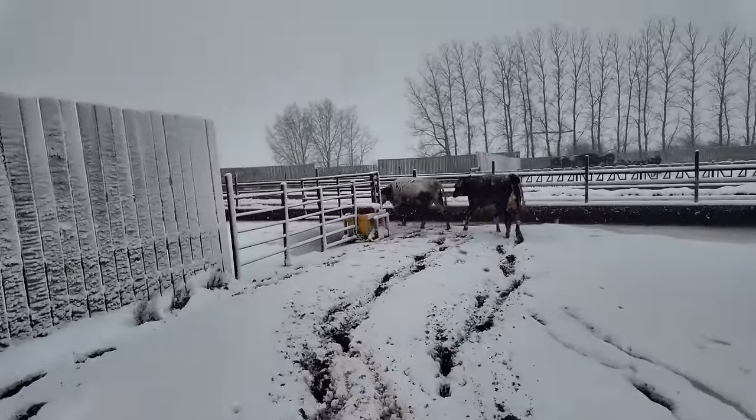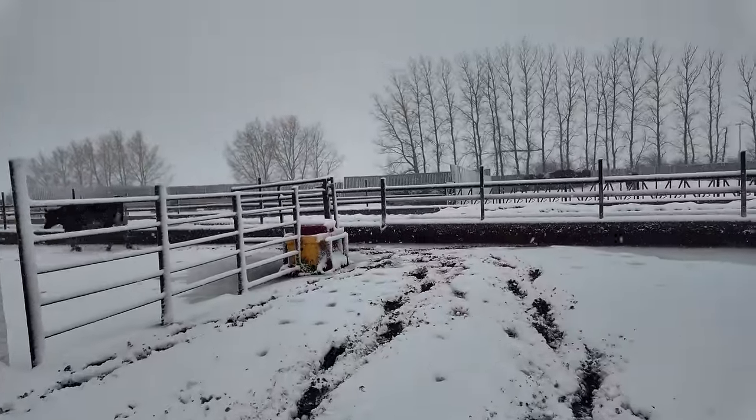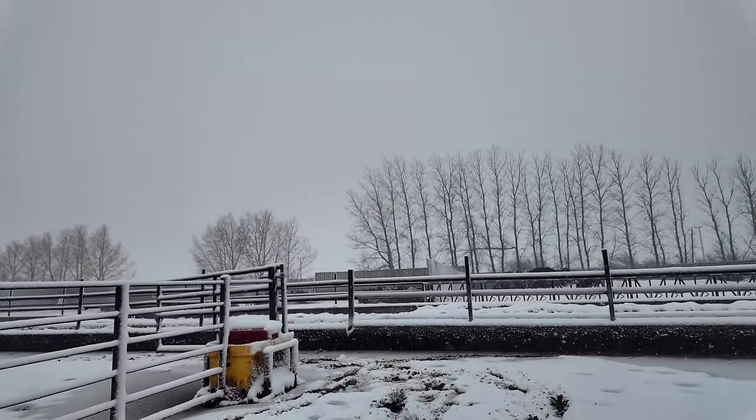It's always a good idea to follow the animals through the muck, because they always know what the most shallow point is to go from bed to feed bunk.